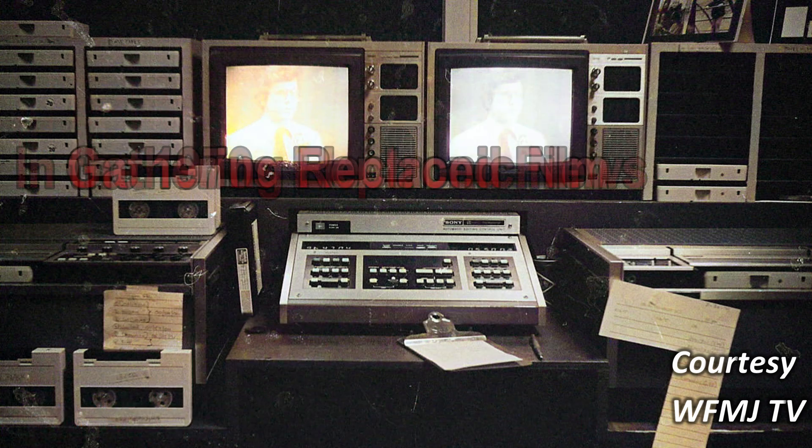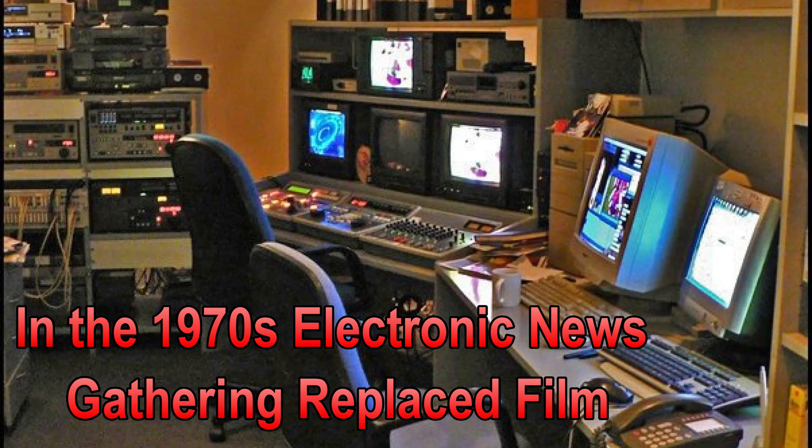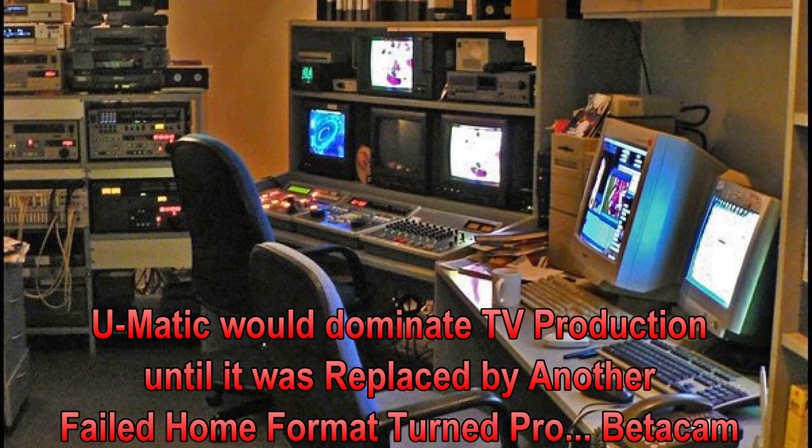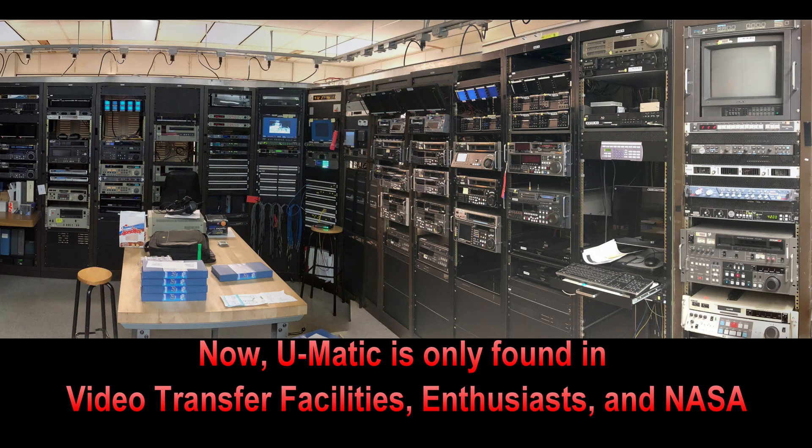In the 1970s, electronic news gathering replaced film, and this is what really allowed U-Matic to dominate TV production until it was replaced by another failed home format turned pro called Betacam. But that's a topic for another video. The only people left today with U-Matic are video transfer facilities, enthusiasts, and rooms like this one at NASA.